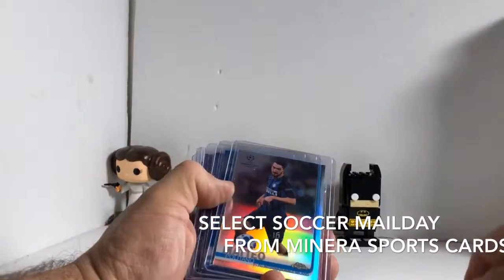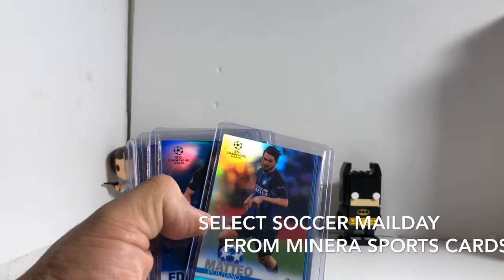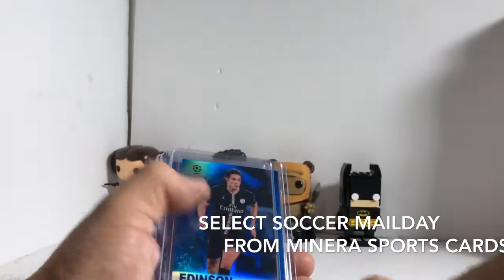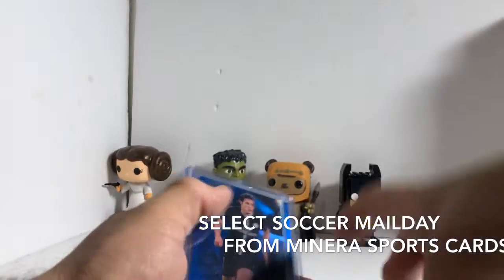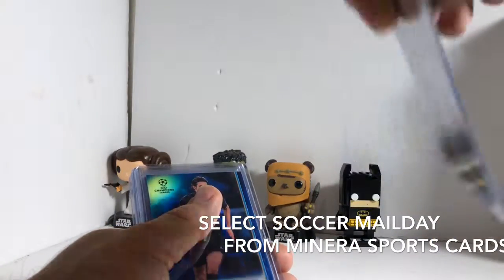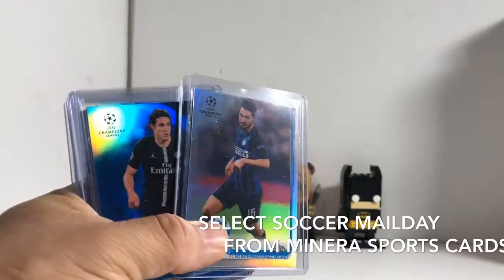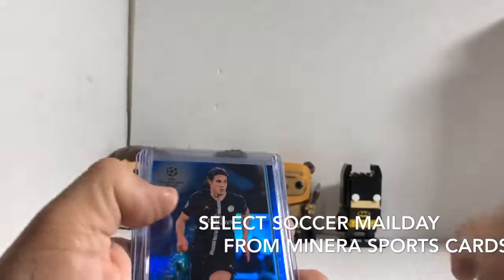I know absolutely nothing about soccer, so I don't know if any of this stuff is really good. It was a break that was fun and cheap — I joined. We got Mateo, that's just a refractor. This is a Panini soccer, I believe.